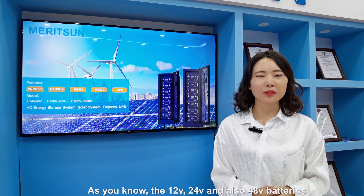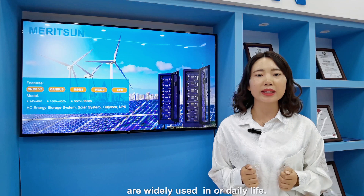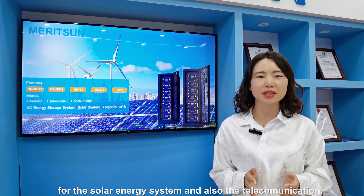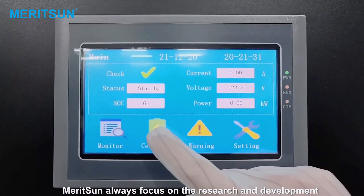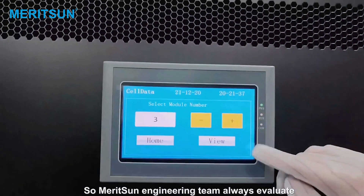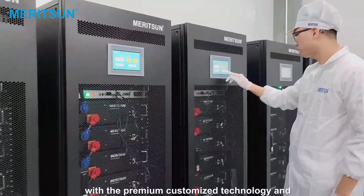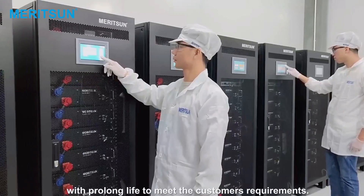As you know, the 5V, 24V and also the 48V battery are widely used in our daily life. For this high voltage battery, they are also required for the solar energy system and also the telecommunication. Maricent always focuses on the research and development of the high voltage lithium battery series. Our engineering team always evaluates and provides the most perfect lithium battery solution with premium custom-made technology and prolonged life to meet the customer's requirements.